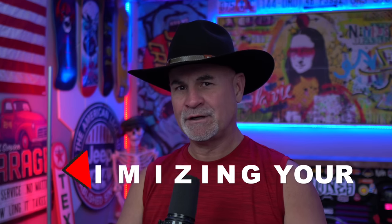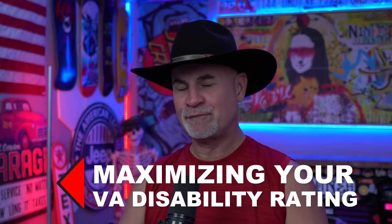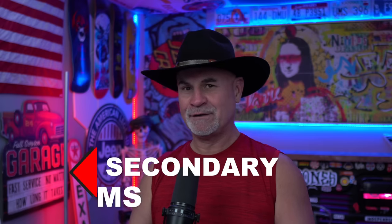Hey guys, I'm Comeback Craig. Welcome back to another video. Today we're talking about maximizing your VA disability rating. If we're going to go through the VA claims process, we need to focus on VA claims that are going to pay us for the effort and time we're putting into these claims. You gotta get your head wrapped around this concept — it's called secondary VA claims.